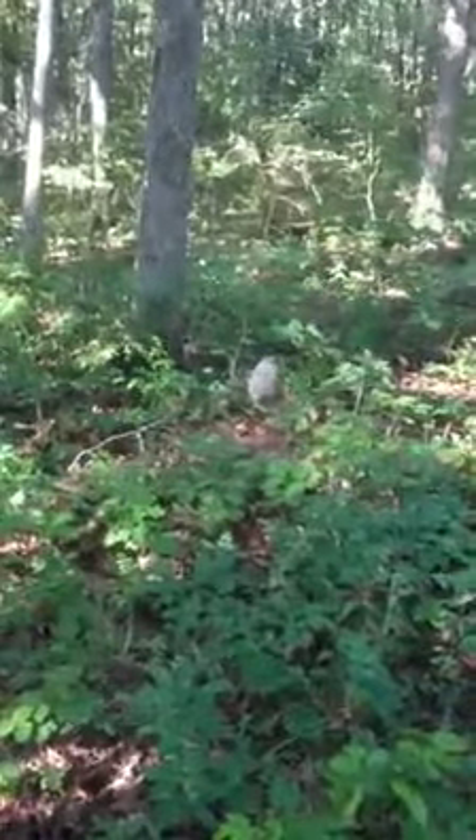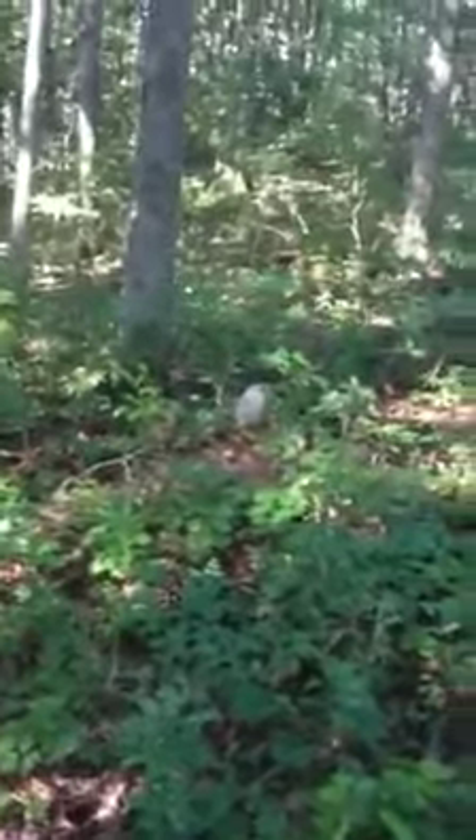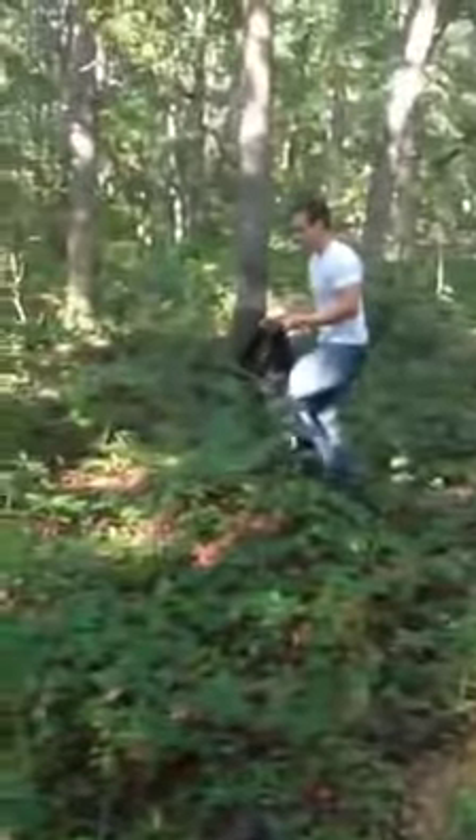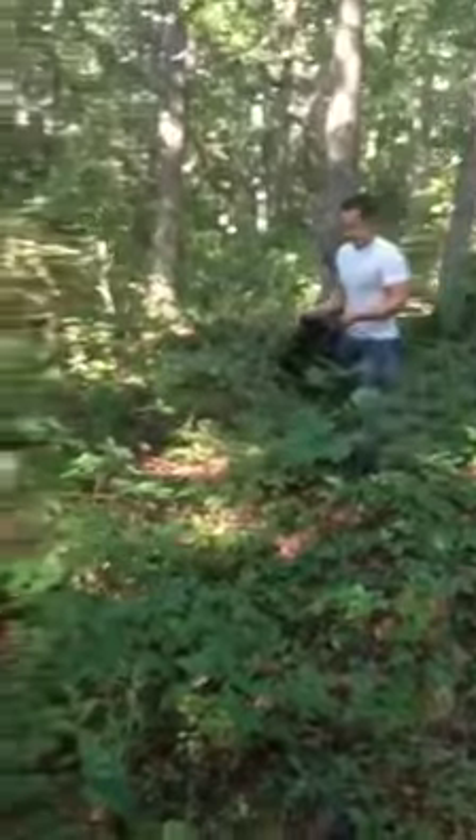Hornet nest lesson. This is how you take a hornet's nest properly. First, you get your trash bag open. You start sneaking up on it.